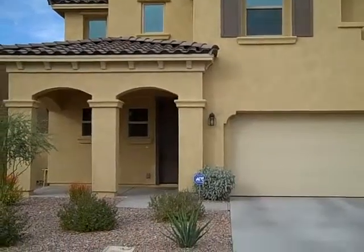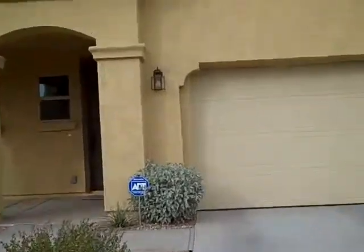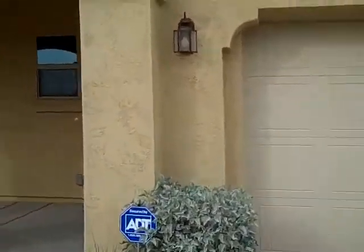This is 828 Harrison Street in Chandler, Arizona. For sale. Located at Ray and McQueen Roads. Listed at $234,900.